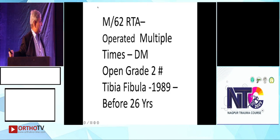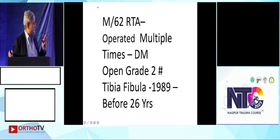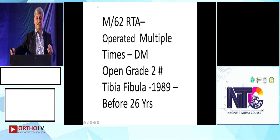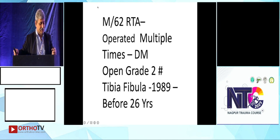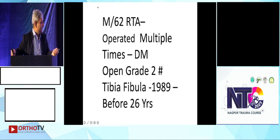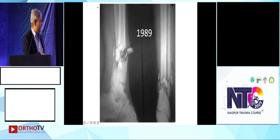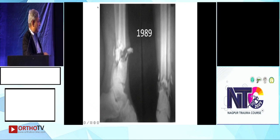Male, 62 years old, road traffic accident, operated multiple times. Diabetes mellitus, open grade 2 fracture tibia-fibula, pilon fracture in 1989 — this is the history from 26 years before. This was a very complex fracture going down; this is the X-ray of 1989.